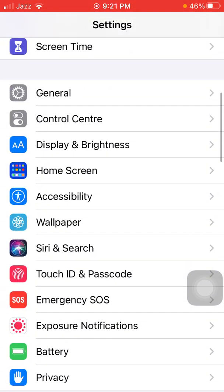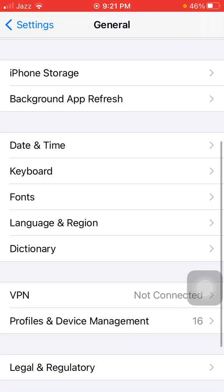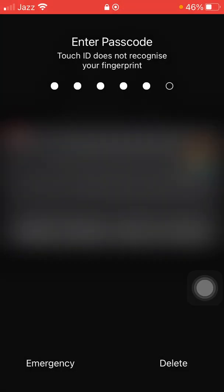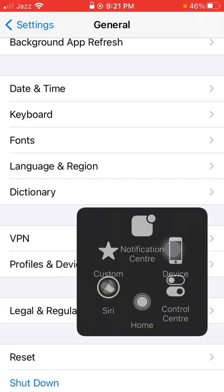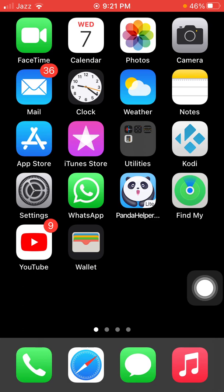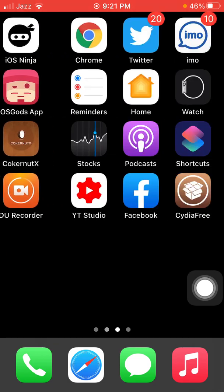Solution number six: turn off and turn on your iPhone. Launch Settings, tap General, tap Shut Down, and drag the slider to power off. Wait for a couple of minutes, then turn it back on.